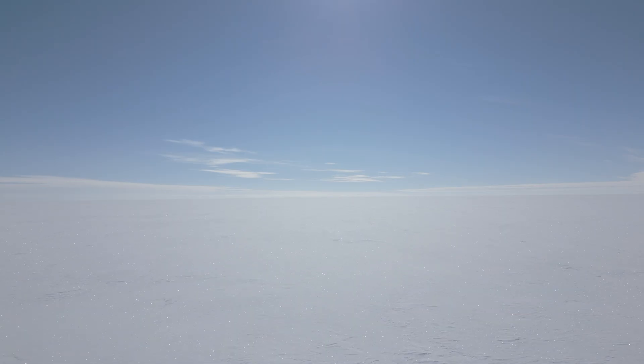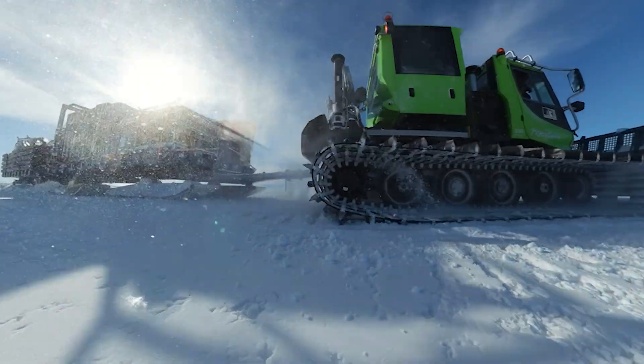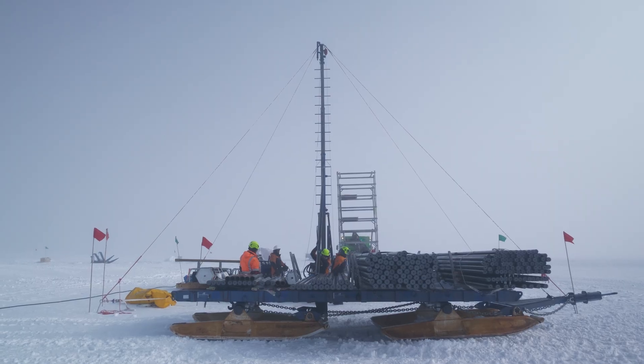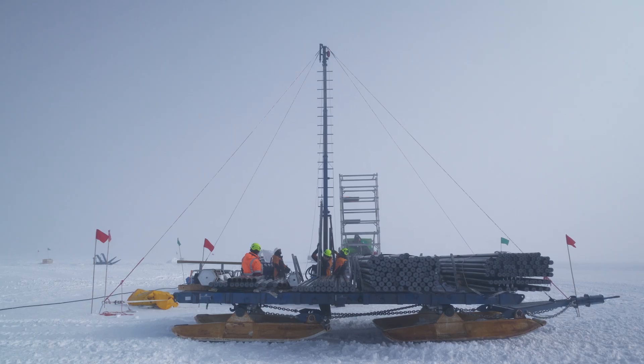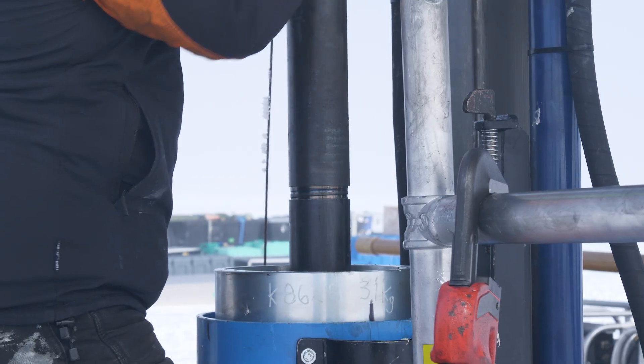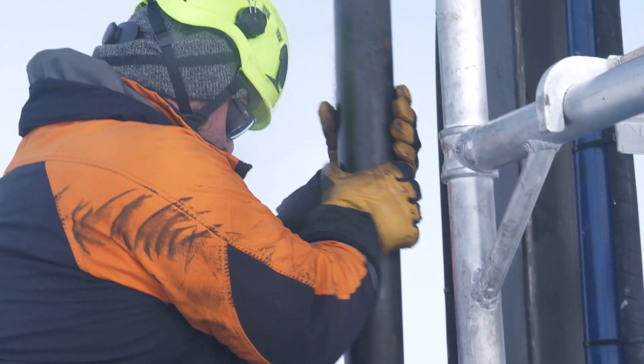The SWAIS2C project really tries to give us the first geological records which can test how the West Antarctic ice sheet will react when temperatures are one, two, or maybe three degrees warmer than today. Some wonderful people from Antarctica New Zealand traversed out all our equipment, which is a big drill rig basically developed just for this project. We are trying to get 200 metres of sediment core from this location — something never done so far from a base and so close to the centre of the West Antarctic ice sheet.